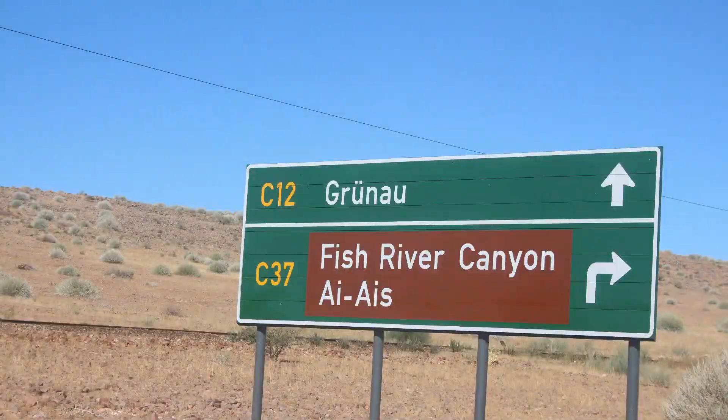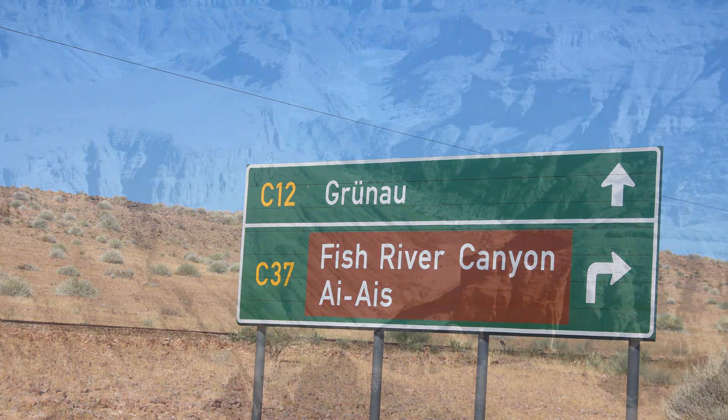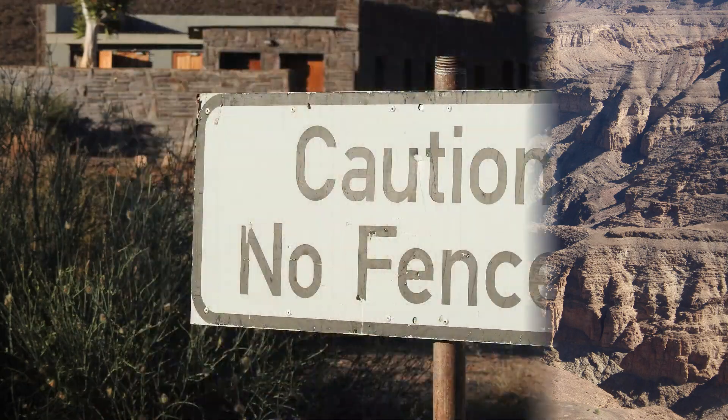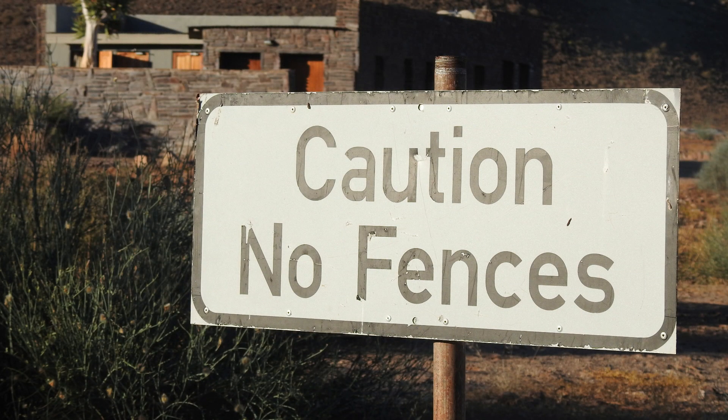It is a short drive from the lodge to the Fish River Canyon. There are no fences and you will see a lot of wild animals driving around.